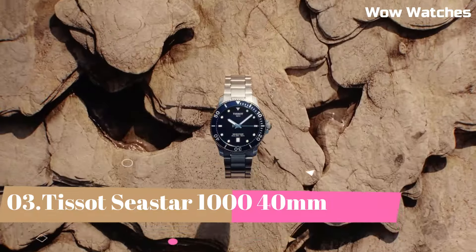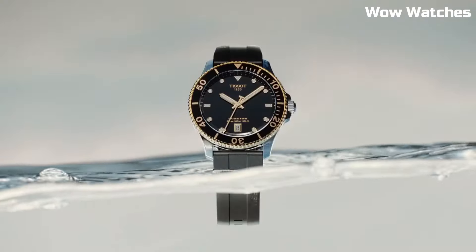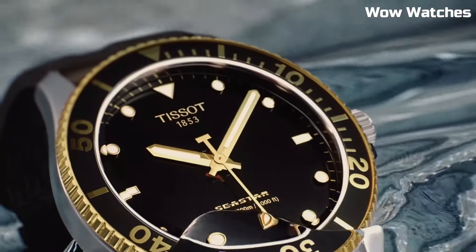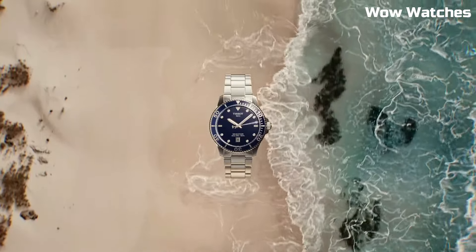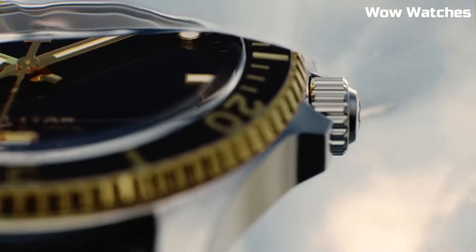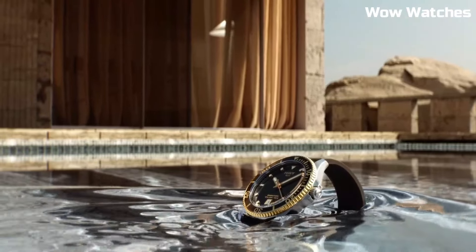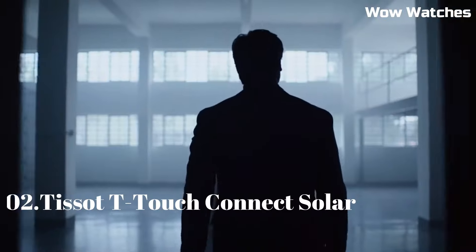Number 3: Tissot Sea Star 1000 40mm. It embodies aquatic prowess in a compact form. With a stainless steel case, it delivers durability and style for underwater exploration. The unidirectional rotating bezel and luminescent markers enhance its functionality. The black dial exudes modernity, and the date display adds practicality. Buckle clasp. Case Material: Stainless Steel. Case Diameter: 40mm. Case Thickness: 13mm. Band Material: Rubber. Band Width: 16mm. Band Color: Black. Dial Color: Blue Gradient.